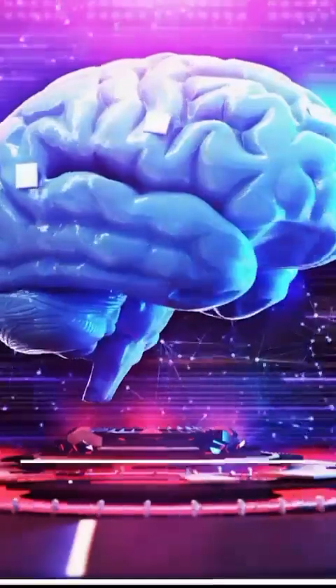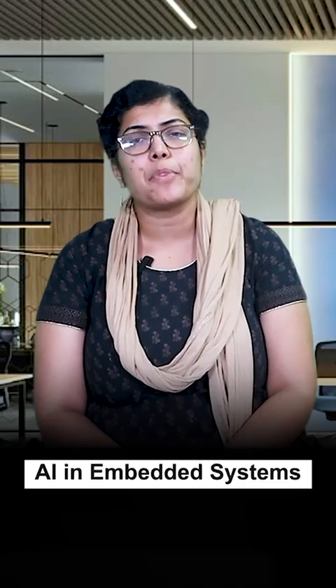Welcome to Crain's Varsity. Today we will explore neuromorphic computing, a training technology that represents the future of AI in embedded systems. This cutting-edge approach is revolutionizing how we think about processing power and efficiency in compact, resource-constrained environments.